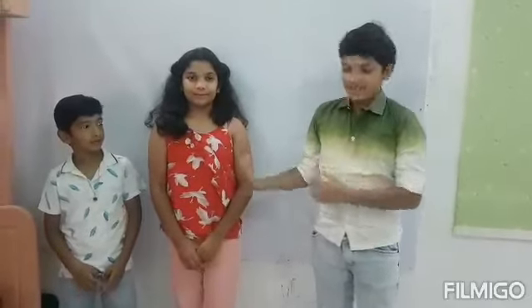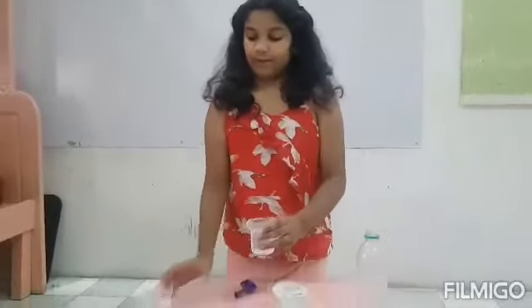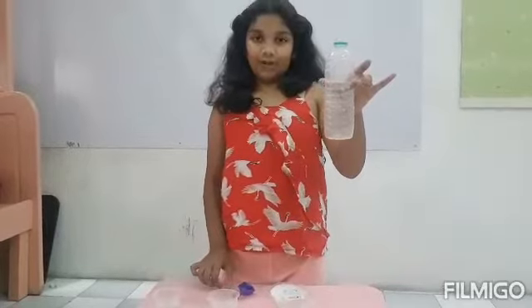My friend Hashini is going over the requirements of the science experiment. The requirements are: a funnel, a spatula, a balloon, baking soda, 200 ml of vinegar, and a 200 ml bottle.